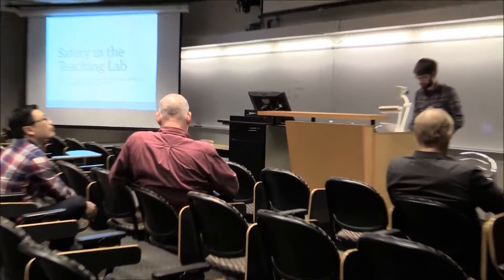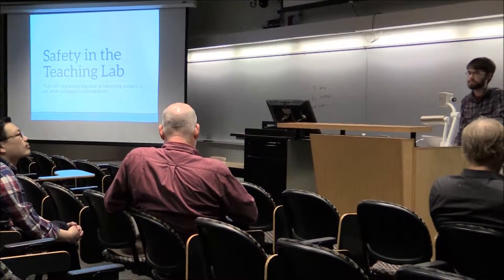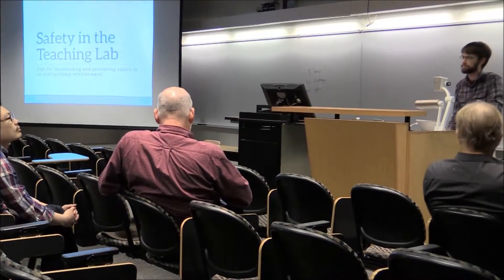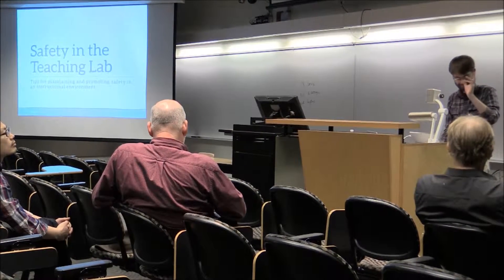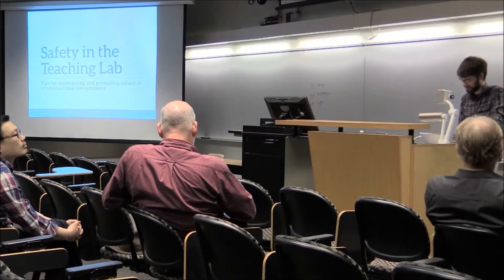Welcome to the Department of Materials Science. My name is Steve Martin, I'm a faculty member here in the department. It's a great pleasure to welcome our speaker. But first we have James, who gives us our safety talk. James, take it away please.